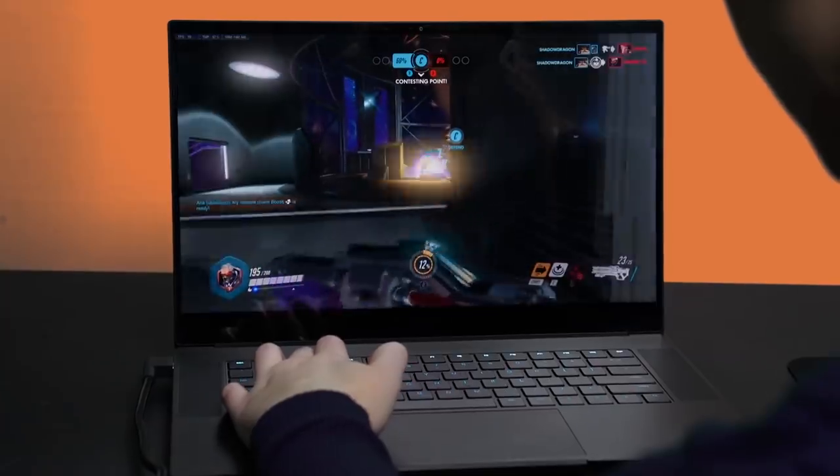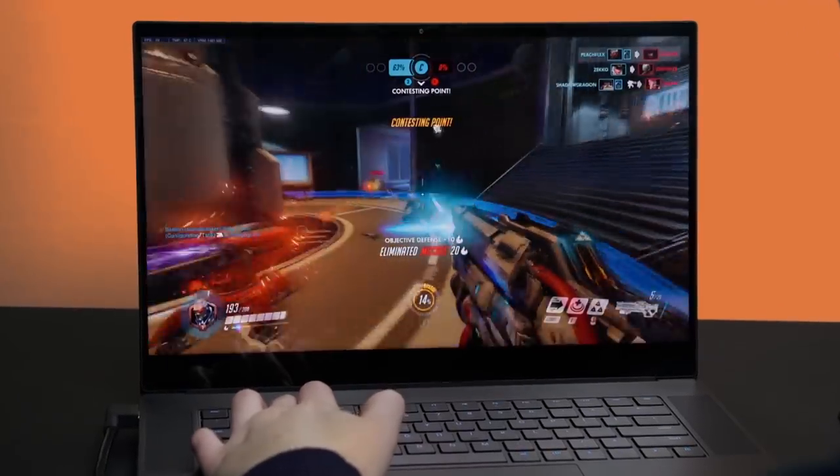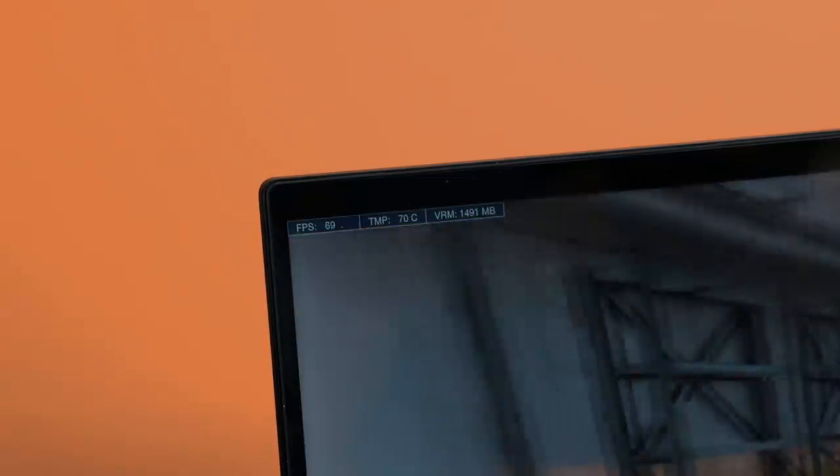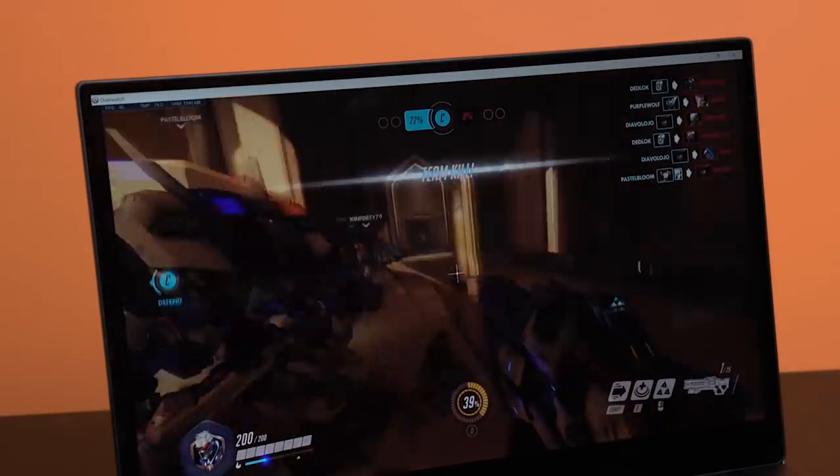This is a gaming laptop — it's really supposed to be the first beautiful, thin gaming laptop. And it did really well. I was playing Overwatch in 4K at ultra mode and it was so smooth, getting 60 to 70 frames per second. I did the same thing on my Dell XPS, and even though it's not a gaming laptop, it actually still held up pretty well.